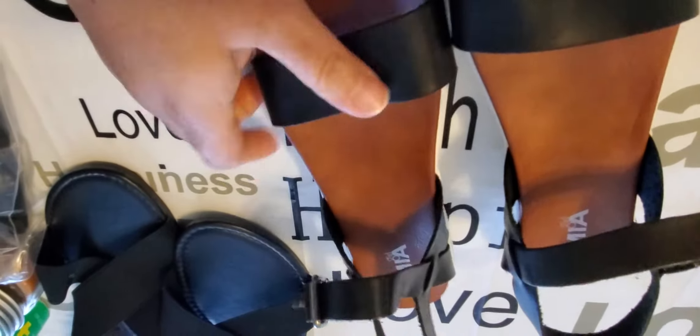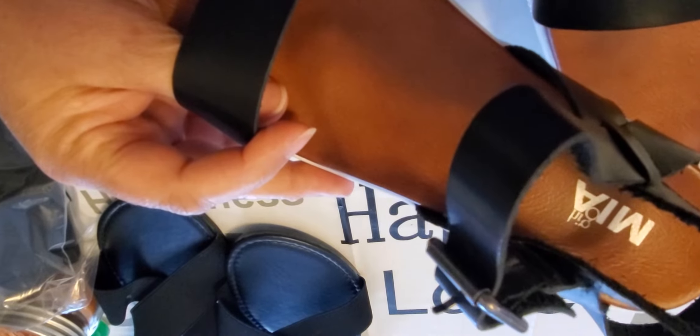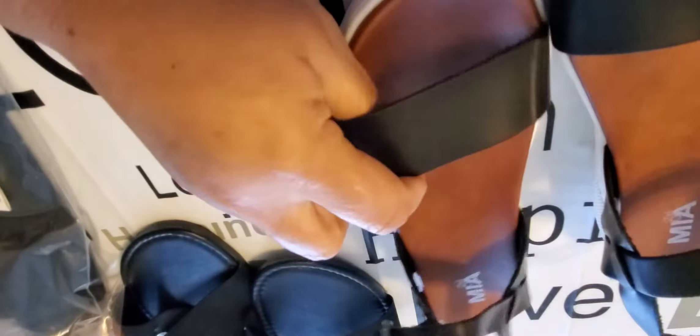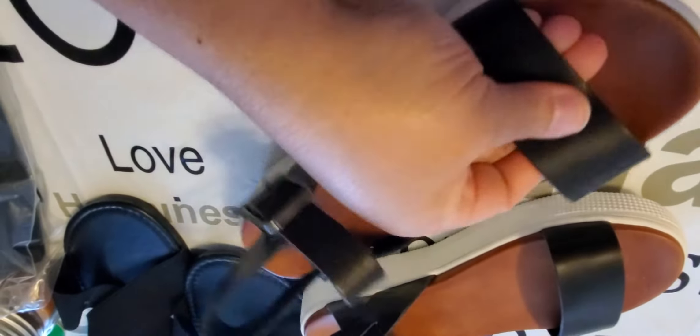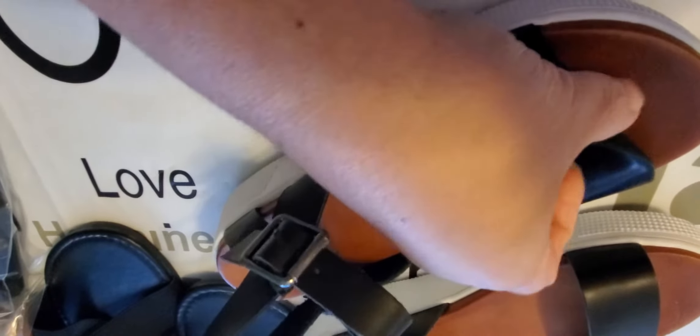I also picked up these for a dollar — they're Mia Girl sandals, also new, size six. I thought they were really cute. My granddaughter's foot is a size five right now, but by summertime she'll fit these. They have a cute little buckle and strap in faux leather with a soft felt cushion on the bottom.